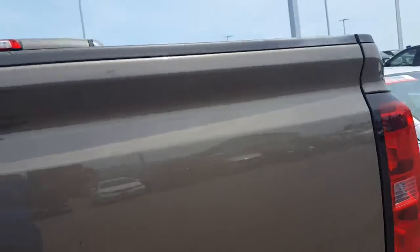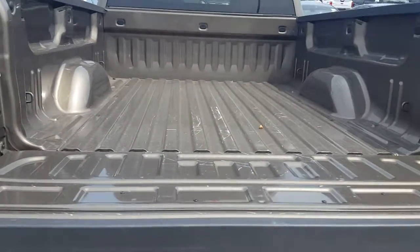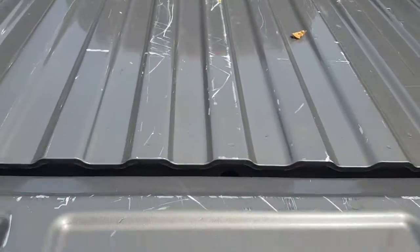Let me open up this tailgate for you. Here's a better shot of the tailgate. So, there are some scratches on it as well as the bed, but it doesn't look like it goes too far.